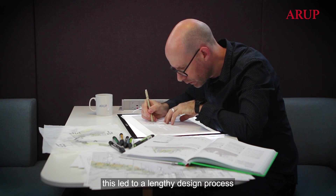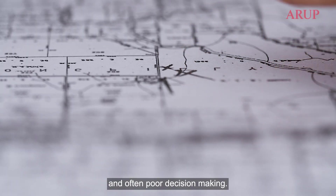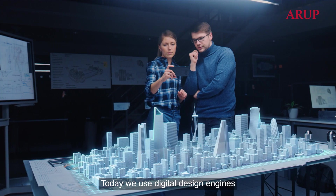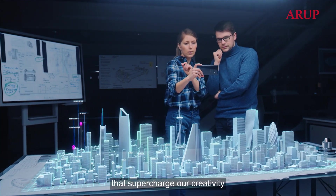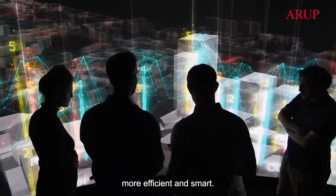In the past, this led to a lengthy design process that was limited in exploration and led to intuitive and often poor decision making. Today, we use digital design engines that supercharge our creativity and make our designs more efficient and smart.